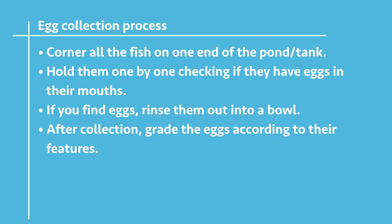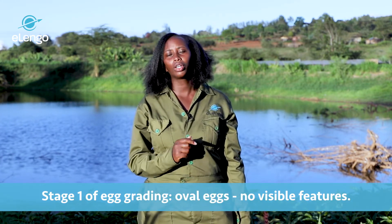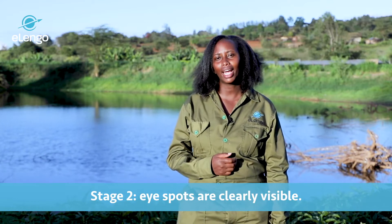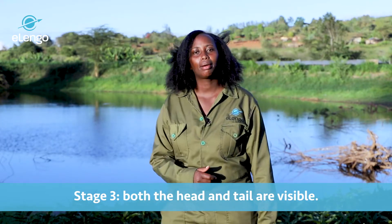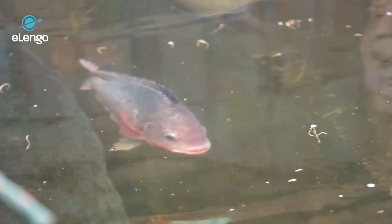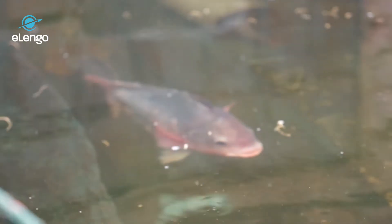Once the eggs are collected, you can grade them in four stages. Stage one: the oval egg — this does not contain any visible features. Stage two: you can clearly see the eye spots. Stage three: the head and the tail are visible. Stage four: the fish are now able to swim. The mouth of a female fish is where incubation of eggs begins, and all eggs in one female's mouth are of the same size and stage.